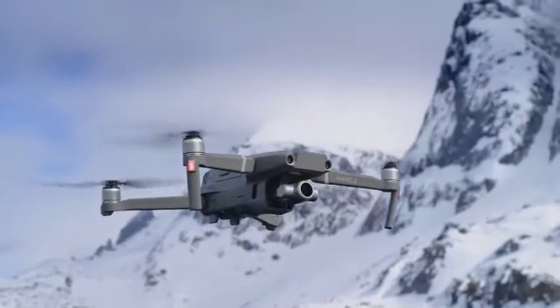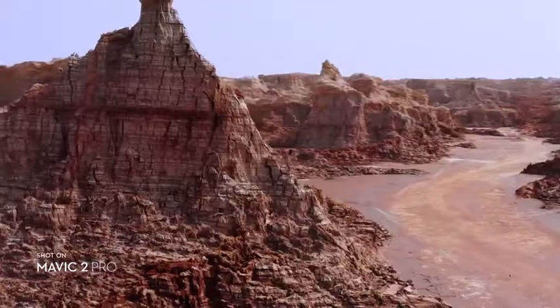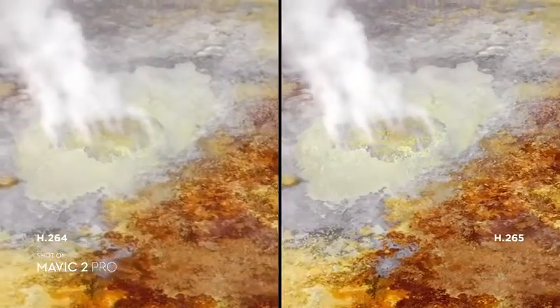Mavic 2 Zoom gives you access to dolly zoom for an otherworldly warped perspective. Both editions record 4K video with advanced H.265 compression, so your images retain even more detail.